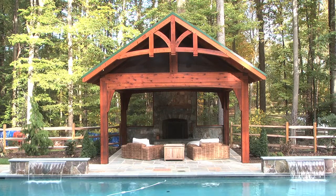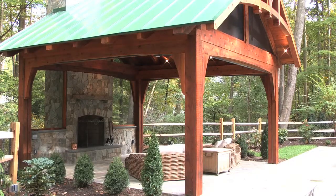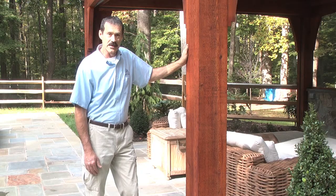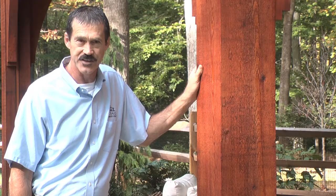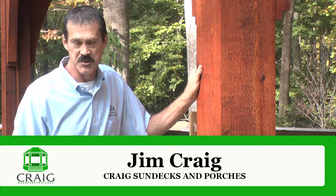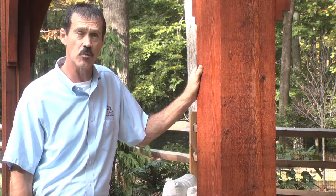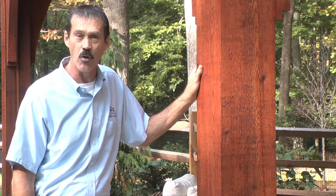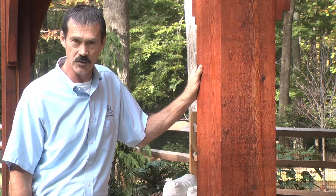We're in Fairfax Station, Virginia today to show you one of our cedar timber structures around a swimming pool. Our cedar truss company has had all this lumber shipped in from the west coast. It's all western red cedar, and we give them the specifications, the size members, and the kind of trusses we're wanting. They manufacture the whole thing in a plant, ship it to us, and then we erect it on site with a crane.